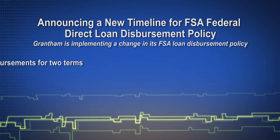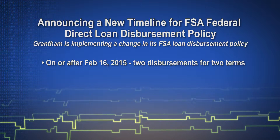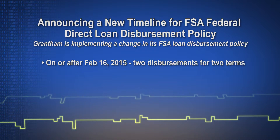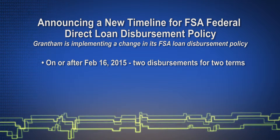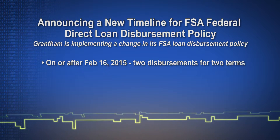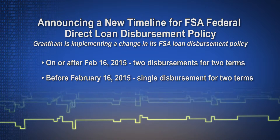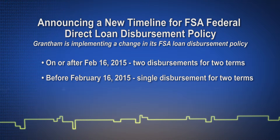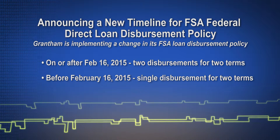Grantham will, as of February 16, 2015, issue federal direct loans in two disbursements, one for each term covered by the award. This new process impacts financial aid students who submit on or after February 16 a financial aid file for the first time or to repackage an award. All students with an FSA award letter for the current semester dated prior to February 16 will be under the old guidelines — one disbursement for both terms of the 16-week semester.